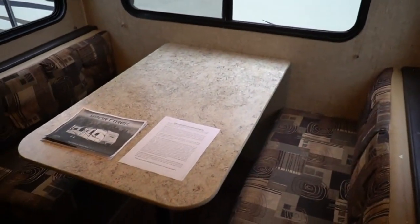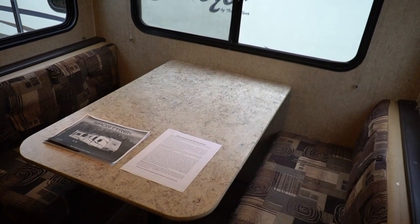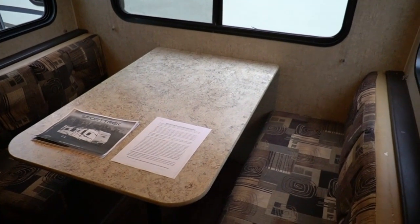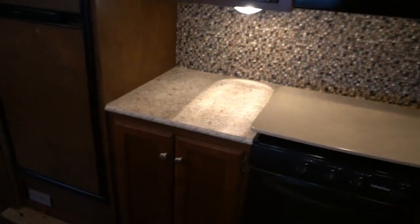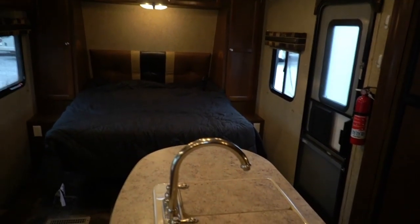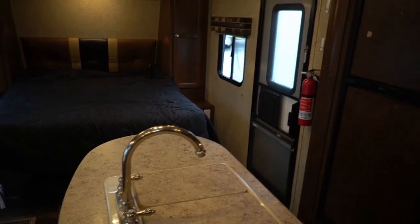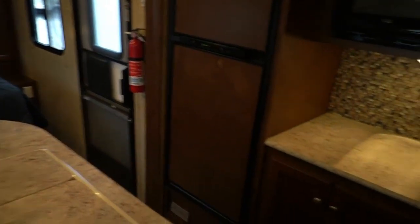They run you through their finance department where they mark the interest rate up, overcharging you by thousands of dollars. Before you know it, you leave on a camper priced at $14,900, pay 10% down, call the bank the next day and owe $24,000 or $25,000 on it — it happens every single day. Not here. We have no fees. If you go through our finance department, you pay whatever interest rate the bank approves you for — if they approve you at $5.99, you pay $5.99. Other dealers get you approved at $5.99 and charge you $7.14 or whatever they want.